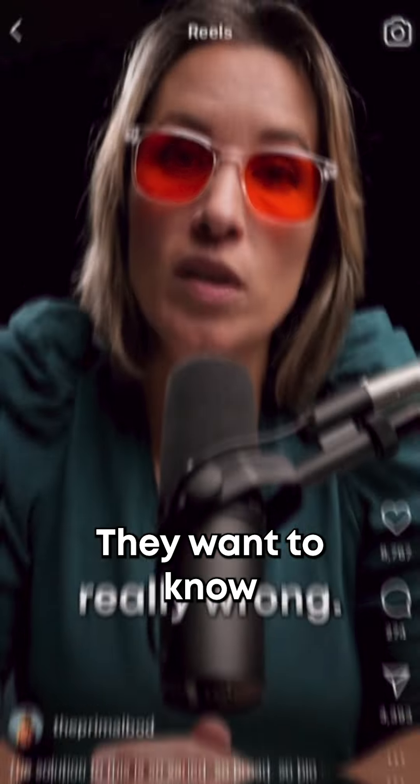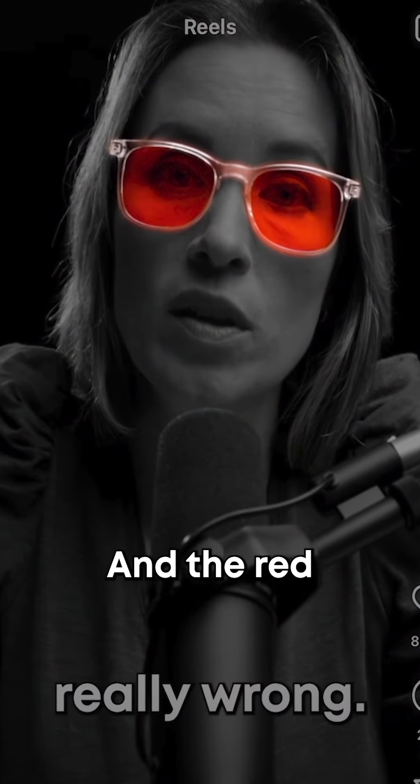So everybody loves the red glasses. They want to know, why are you wearing the red glasses? The red glasses are to block the blue light that is coming off of all these lights that I'm around. My studio actually has quite a bit of lighting in it.